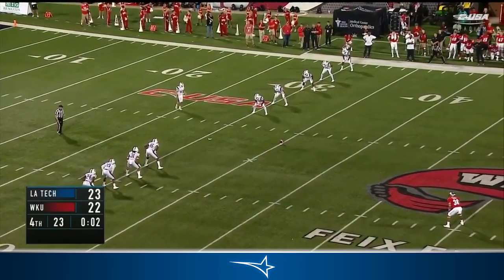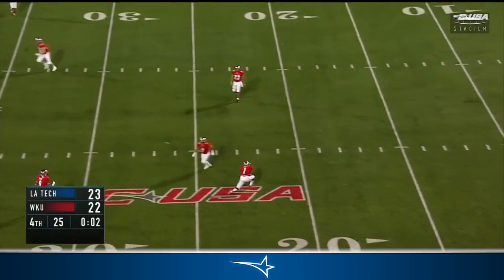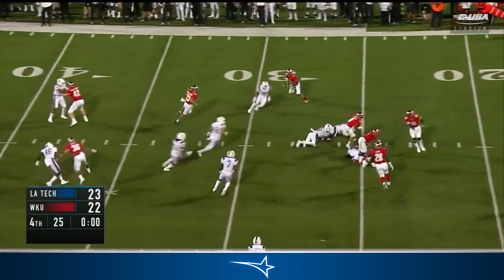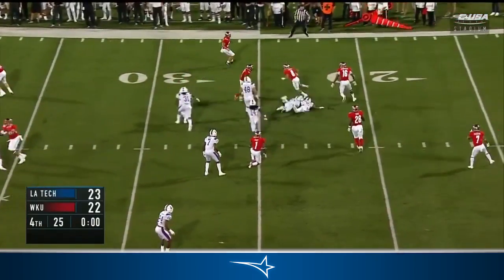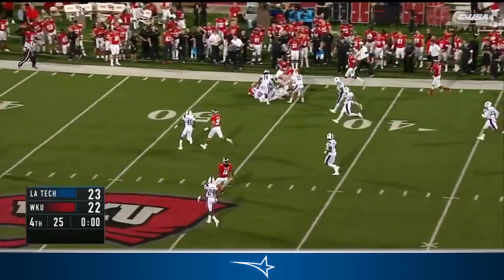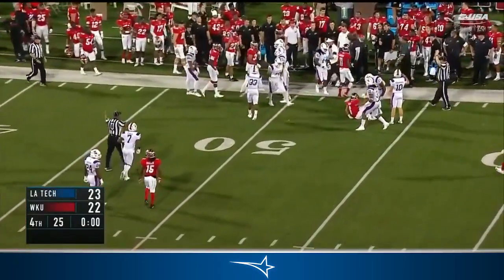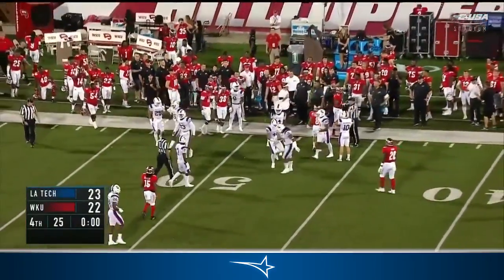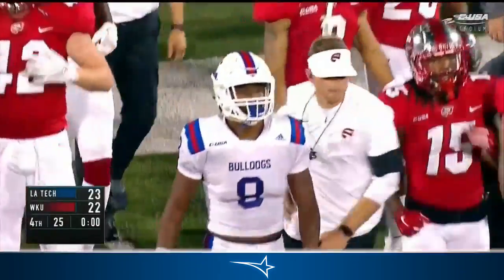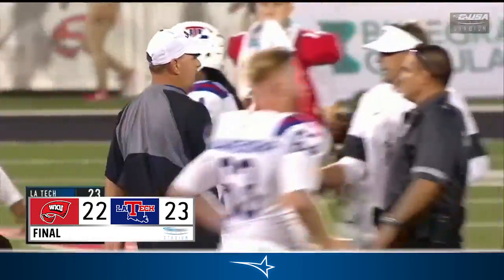Two seconds to play. It's a squibber — Fant boots it, tosses to Towner, trying to squirt through, still on his feet. Towner to the outside, Towner's got the sideline — got to get rid of it, he does. And now it's over. But what an amazing comeback for the Bulldogs — unreal, 23-22. Skip Holtz beats his buddy, first-year head coach Mike Samford.